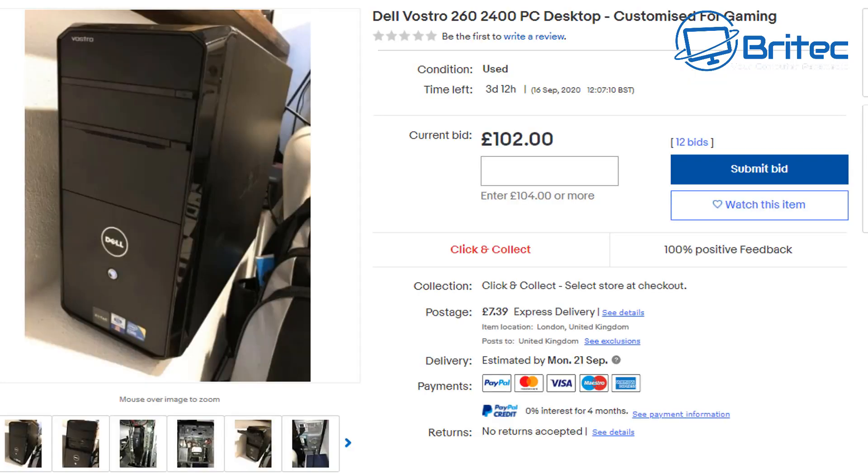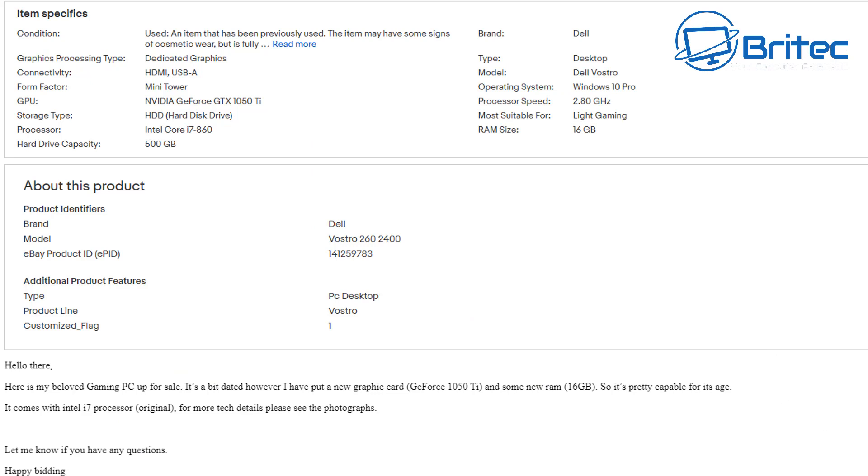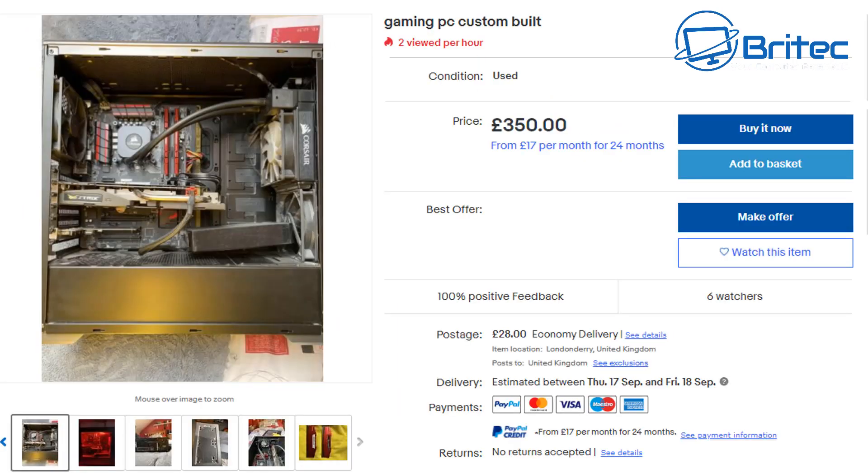This one is a Dell Vostro 260 desktop 'customized for gaming'. It's a plain black box but it does have 12 bids on it, and the reason is the starting price was set low. It has an i7 860, released in September 2009, so it's pretty old, but it does have 16 gigabytes of RAM and a GTX 1050 Ti. Setting the starting price low is what drives bidding and helps the seller achieve a good final price.